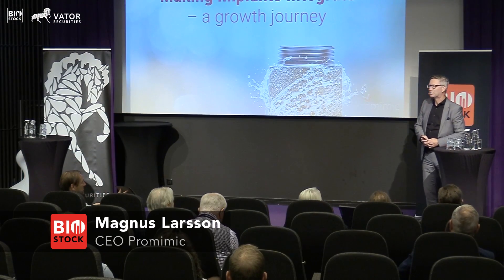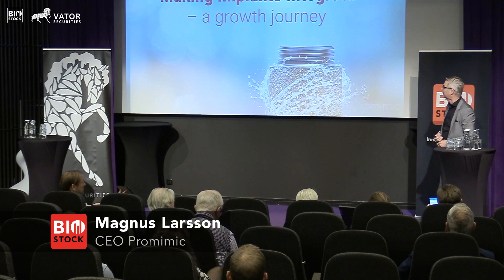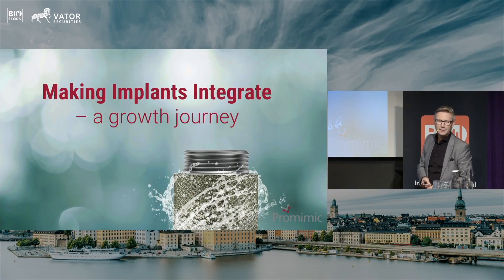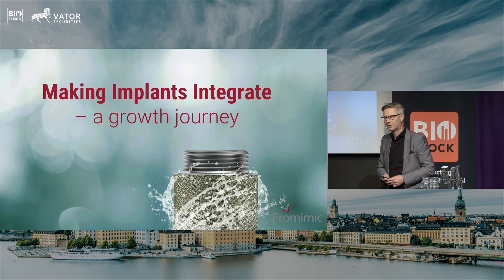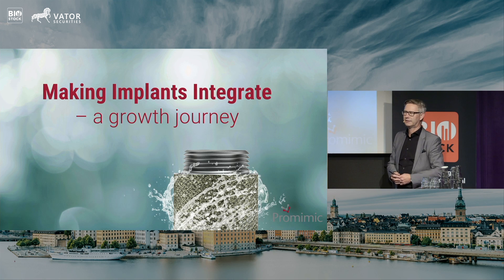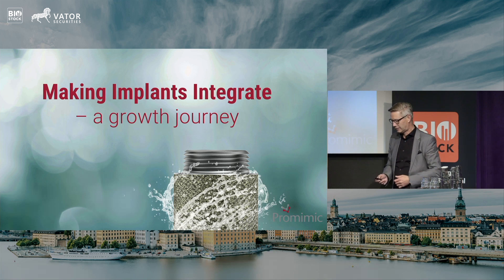Good afternoon. I'm here to talk about ProMimic. ProMimic — we are taking you on a growth journey, both as a company and in what we do: we are enhancing bone growth in implants. This quarter we also validated a process where we can have soft tissue attachment of soft implants that we grow.